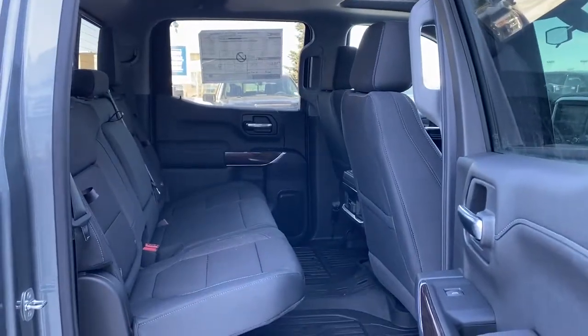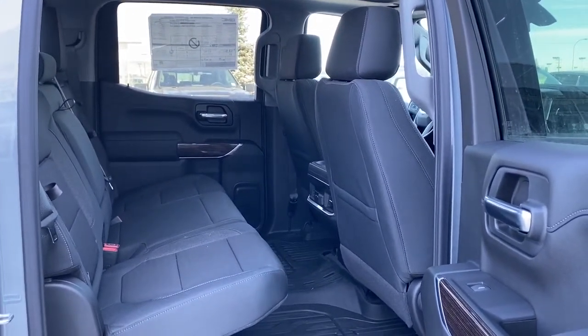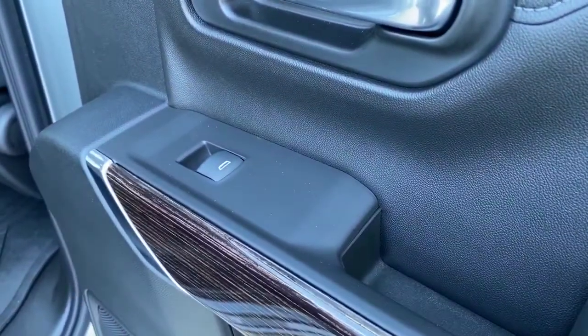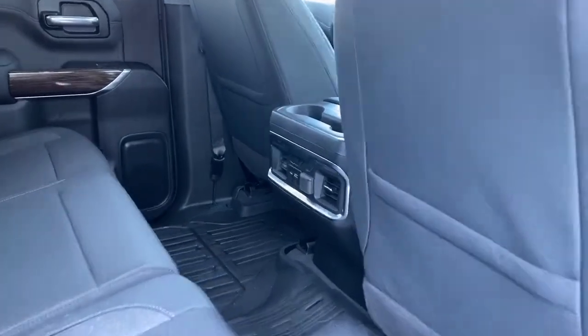Next we'll take a look inside the back of this five-passenger truck. As you can see, there's lots of head and leg room for those passengers riding in the back. On the passenger door we've got power windows. On the backs of both front seats we've got seat pockets.